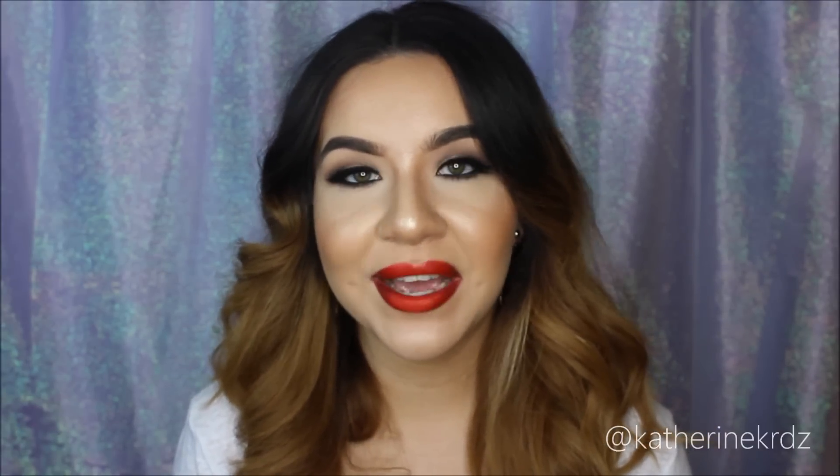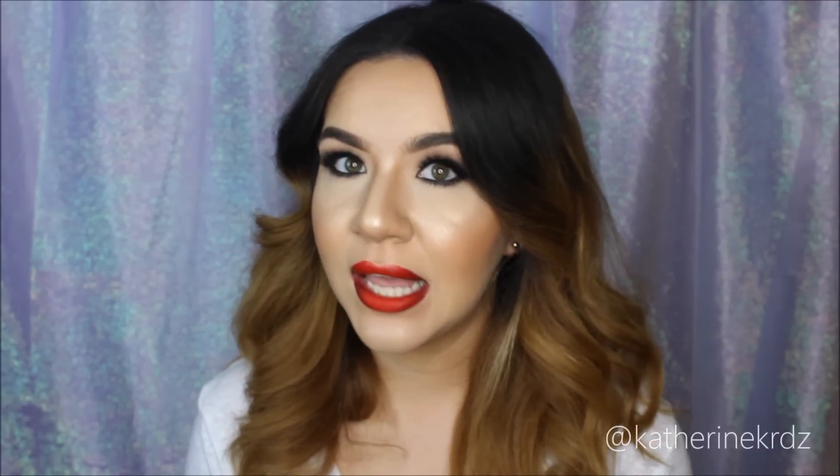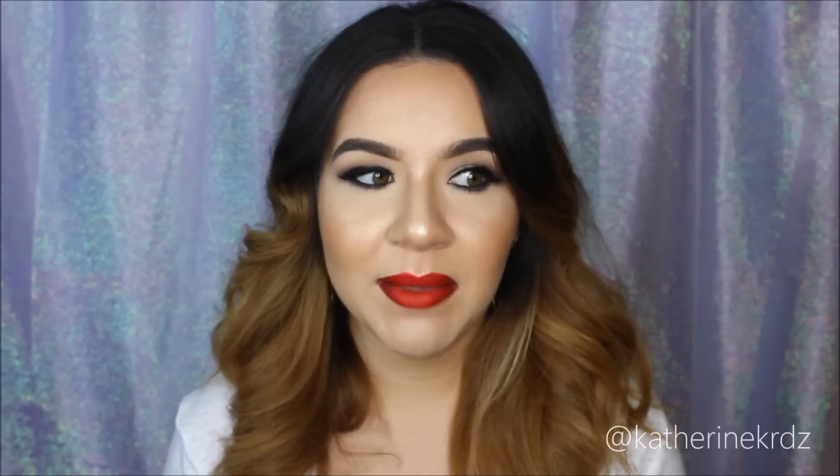That wraps up my April favorites! I hope you guys enjoyed this video — if you did, please give it a thumbs up and subscribe, it means a lot to me. Let me know in the comments below if you've tried any of these products and what you think of them, or if you have any product suggestions. I love getting suggestions — it gives me a reason to go get more makeup. I'll see you guys in my next video — until next time, bye!